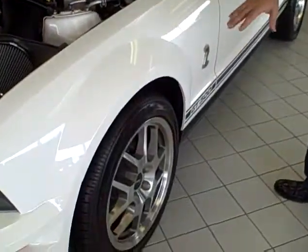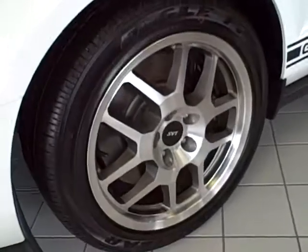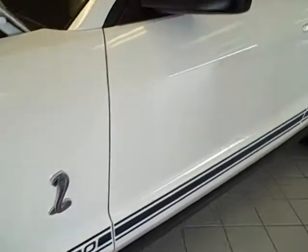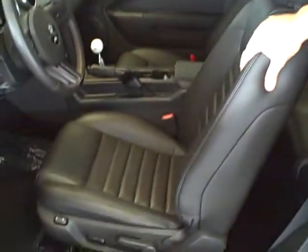Going to the side of the vehicle — high performance tires, speed rated, fully high performance aluminum race wheels. Stripes down the side as well as over the top of the vehicle. The vehicle inside is equipped with Ford's high level leather interior.